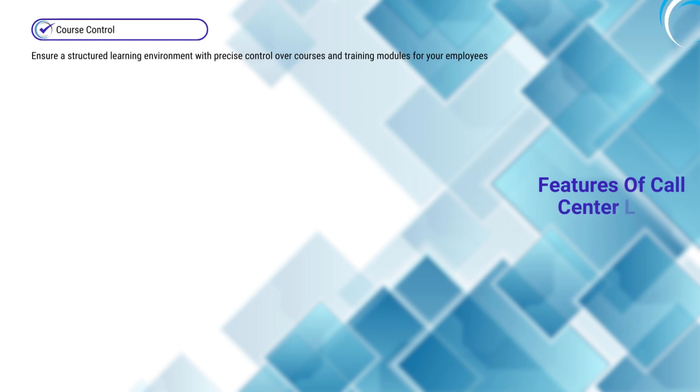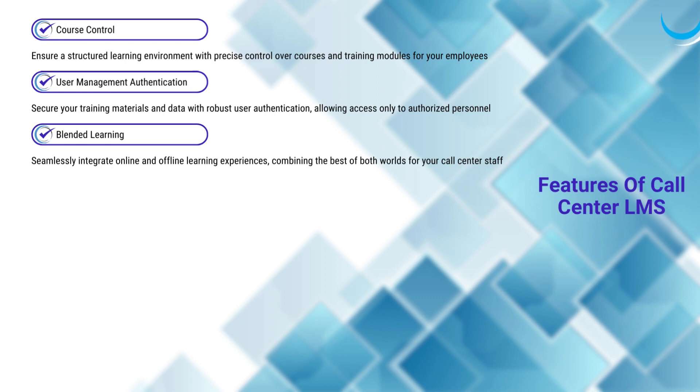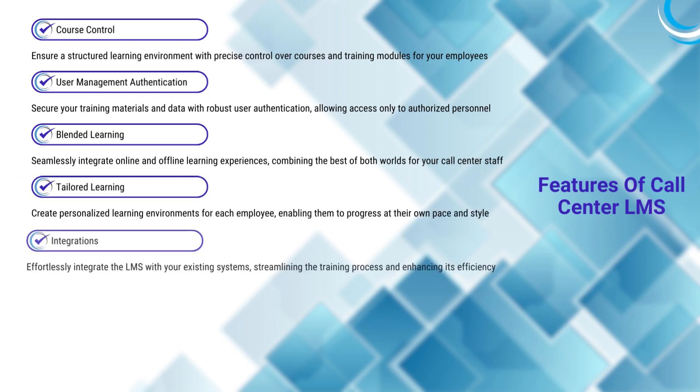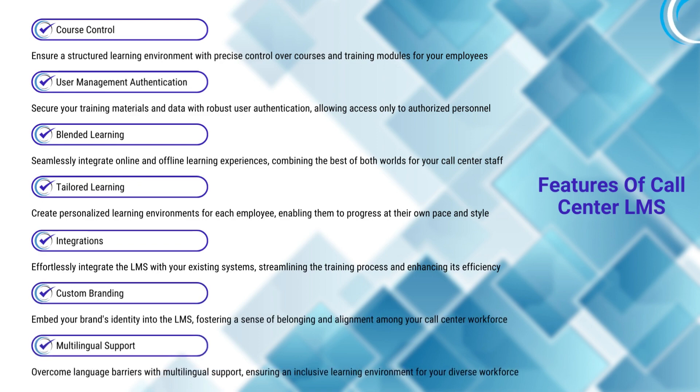Features are course control, user management authentication, blended learning, tailored learning, integrations, custom branding, and multilingual support.